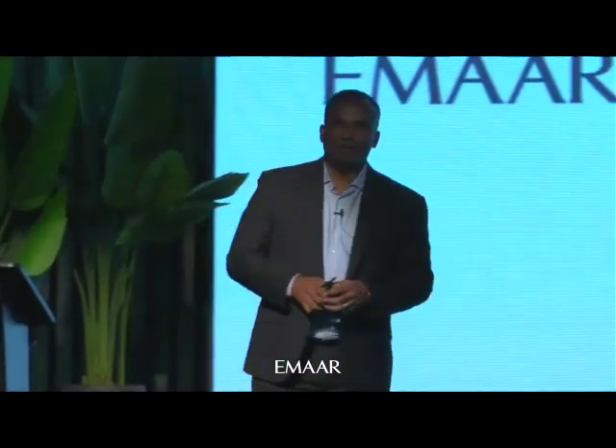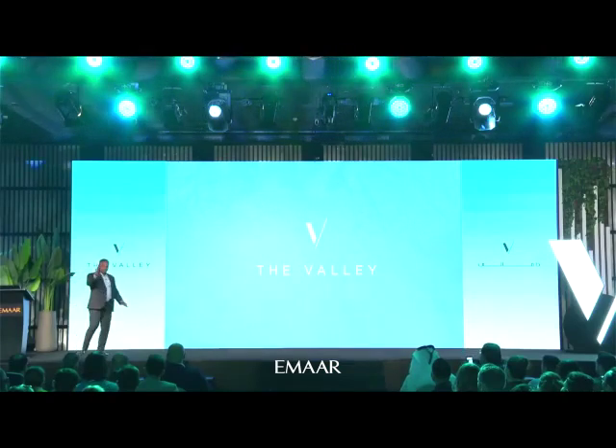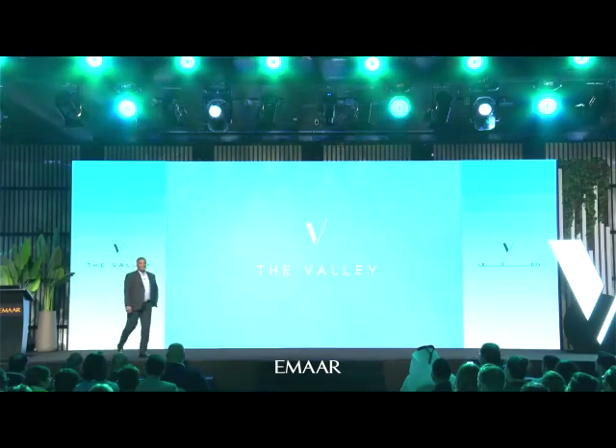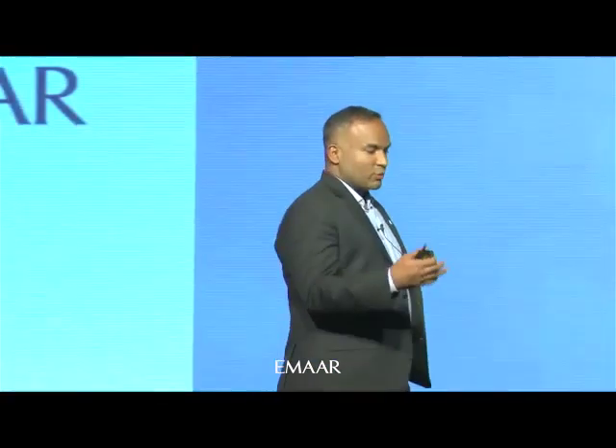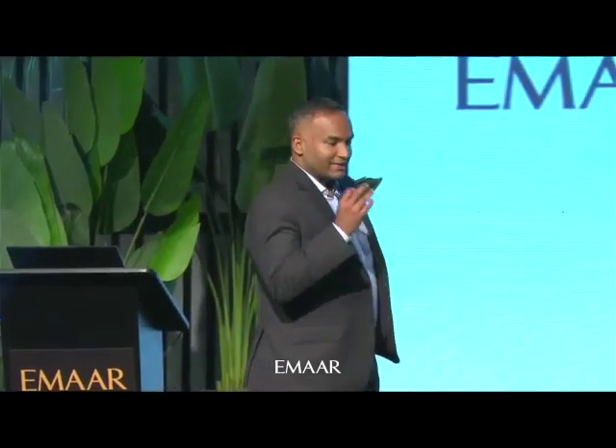Good evening ladies and gentlemen. Everybody busy on their phones? It's okay, we're going to send you the presentation after. Relax, put your phones down. I think probably the next 20-30 minutes, what I'm going to describe, what we have in store — I mean, I've not seen such beautiful designs, such amazing parks and the story behind the design itself.